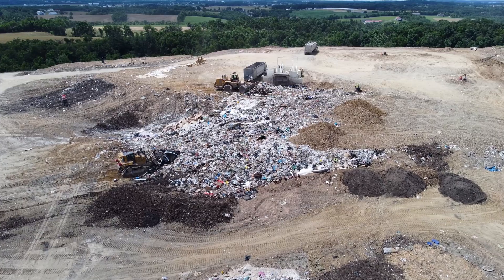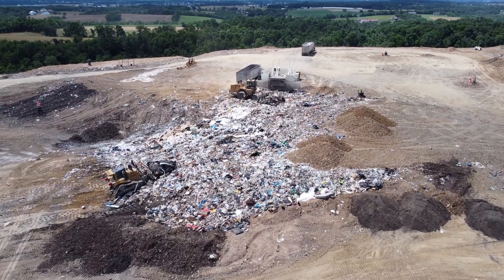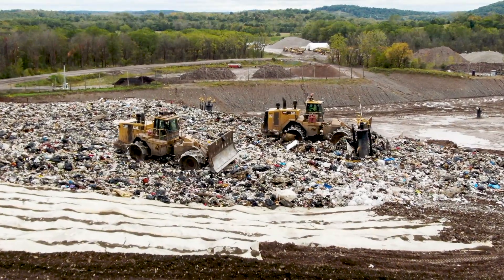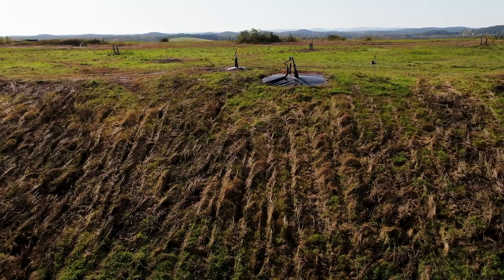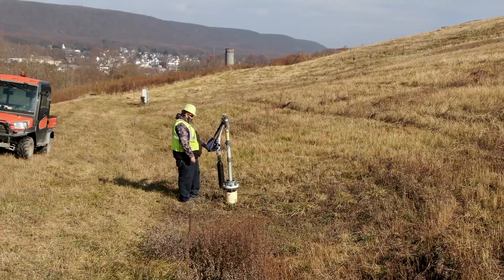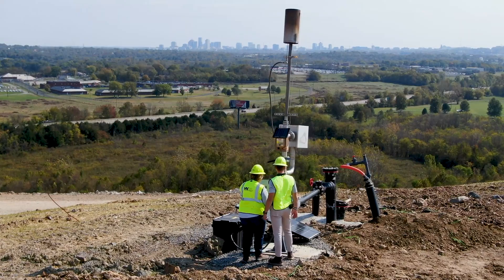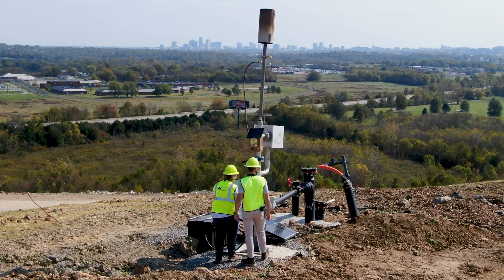Heavy equipment places and compacts the waste each day before placing a daily cover material over the trash to minimize the potential for litter or odor. Landfill gas collection wells are installed to capture the methane generated by the waste. These wells are monitored daily and adjusted to support renewable energy projects or controlled using a flare on site.